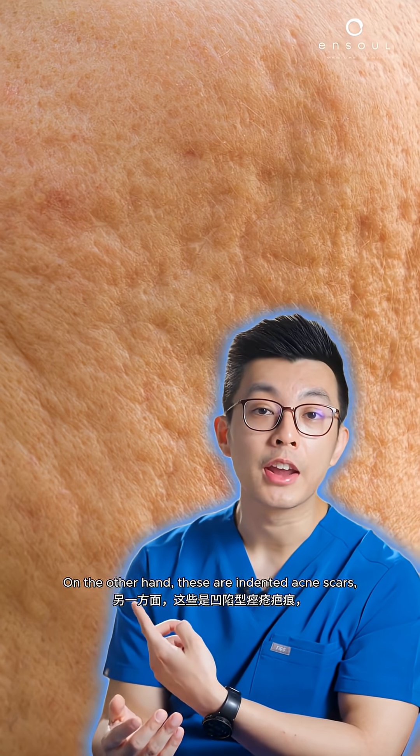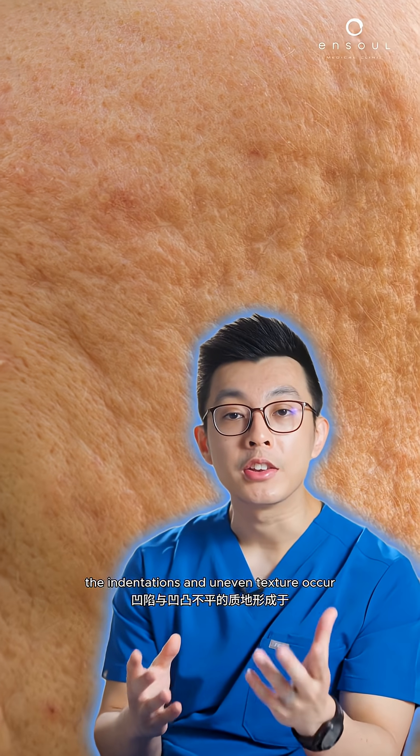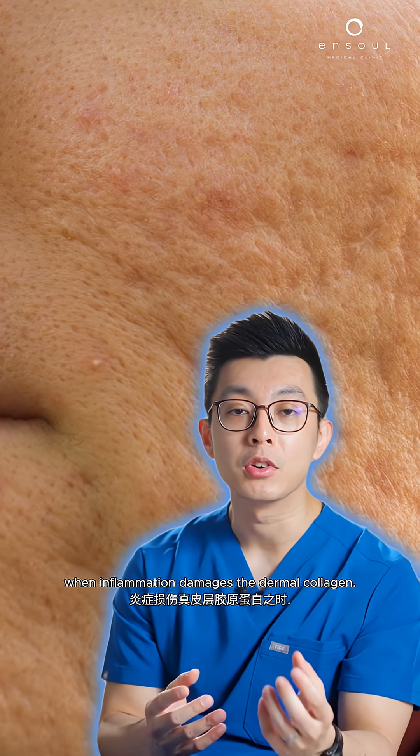On the other hand, these are indented acne scars. The indentations and uneven texture occur when inflammation damages the dermal collagen.